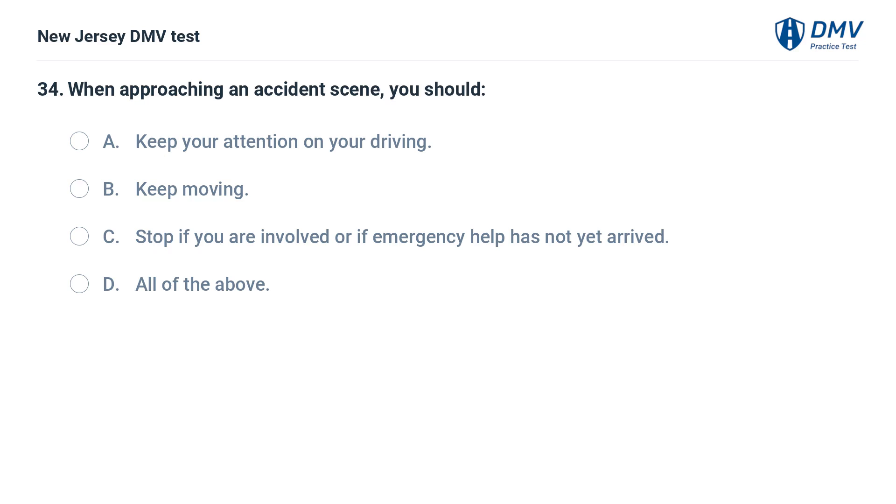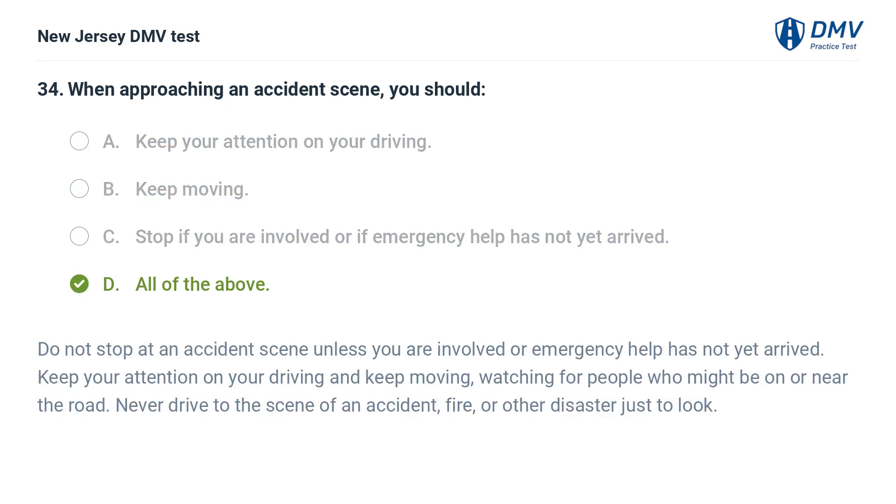When approaching an accident scene, you should: A. Keep your attention on your driving. B. Keep moving. C. Stop if you are involved or if emergency help has not yet arrived. D. All of the above. Answer: D. Do not stop at an accident scene unless you are involved or emergency help has not yet arrived. Keep your attention on your driving and keep moving, watching for people who might be on or near the road. Never drive to the scene of an accident, fire, or other disaster just to look.